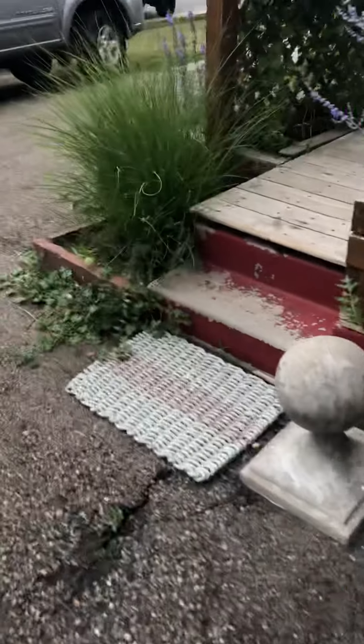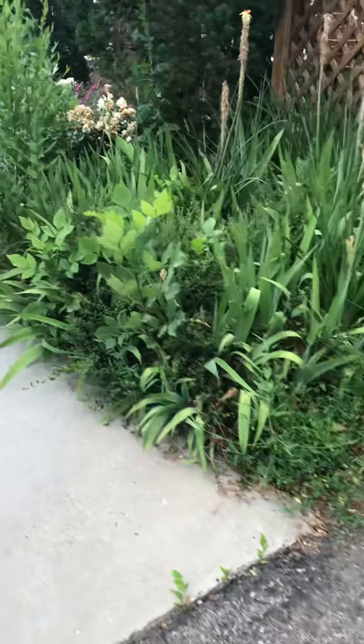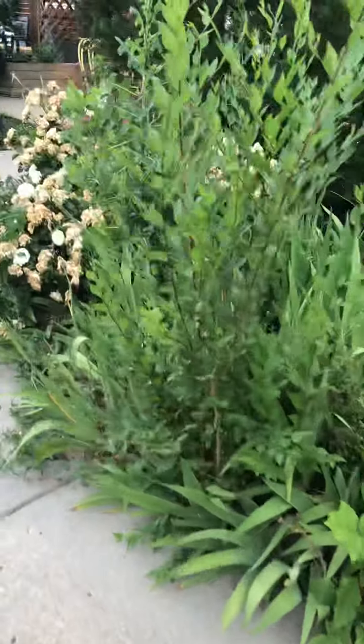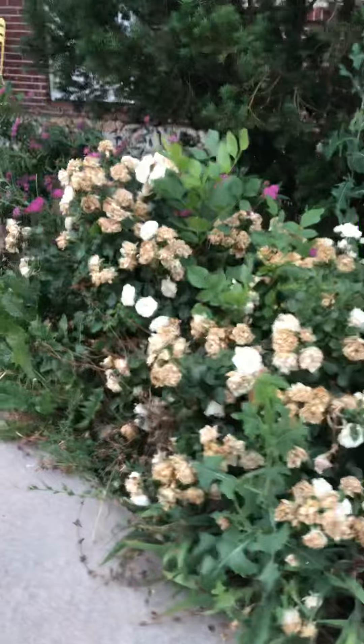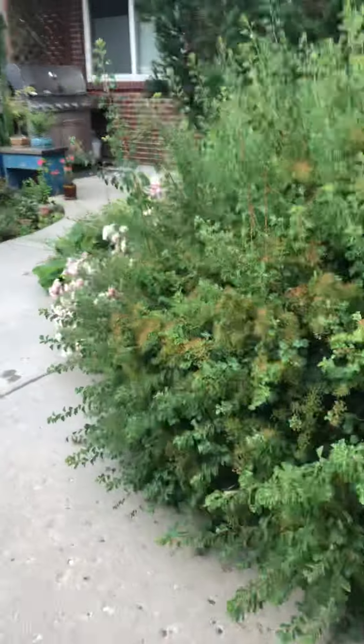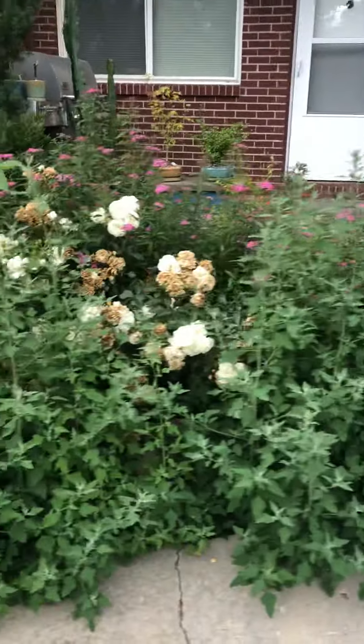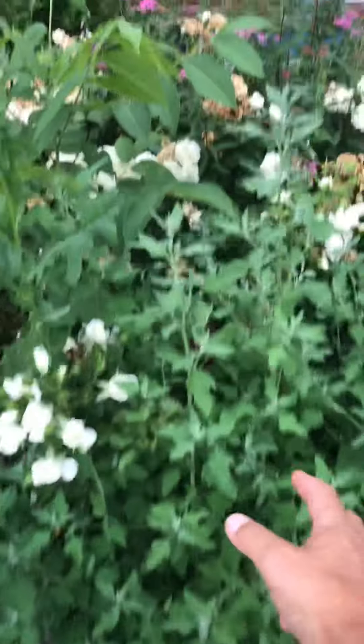You guys will have a weed whacker too for stuff like this that falls outside the purview of the mow crew. We usually trim around the plants in here, just make a nice lower, work around the plants. When in doubt, just leave it. And also, please mind people's cars.